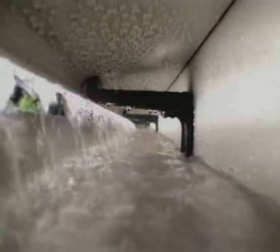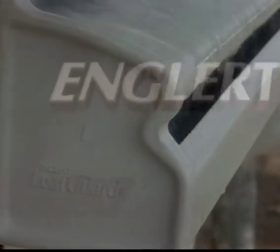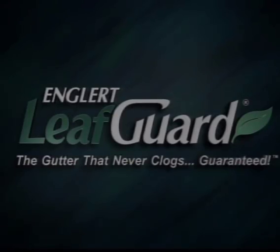Get the peace of mind that only comes with the LeafGuard brand gutter system by Englert. LeafGuard — a LeafGuard gutter never clogs. Guaranteed.